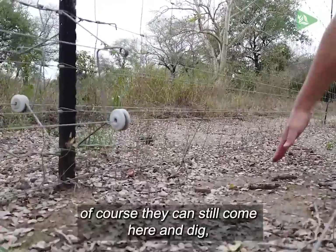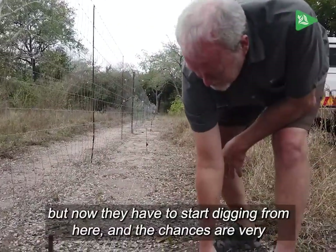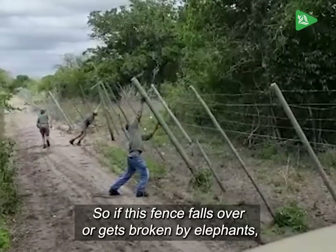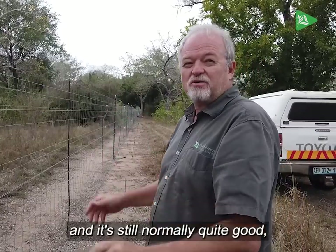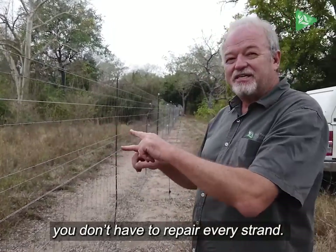So of course they can still come here and dig, but now they have to start digging from here, and the chances are very good that it's going to touch the wire. So if this fence falls over or gets broken by elephants, you just pick up the whole thing and it's still normally quite good. You have to re-tension it a bit, but if you use single strand, you generally have to repair every strand.